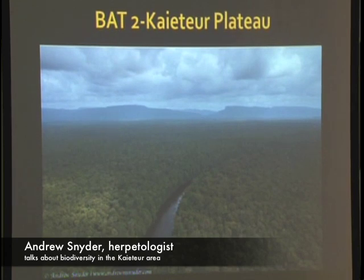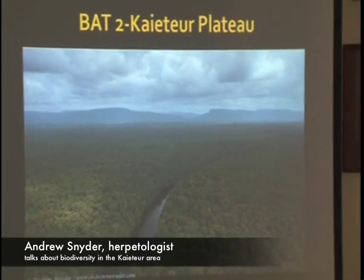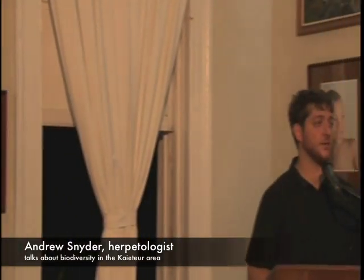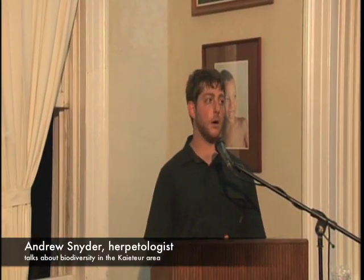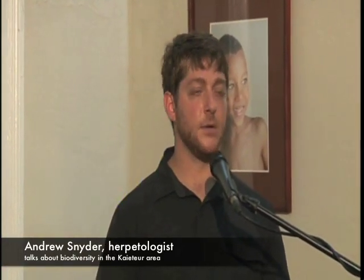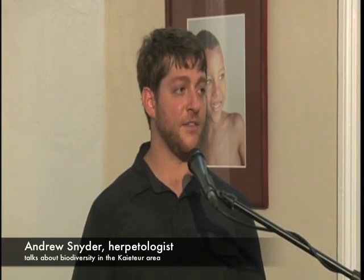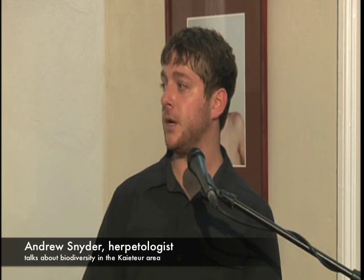This past March, I was able to come back down again with World Wildlife Fund Guyana's and Global Wildlife Conservation to conduct a series of surveys throughout the Keicher Plateau. I only had about a week and a half of field time, but in that time I found more species of reptiles and amphibians in one area than I've ever found before, and some incredibly unique species.